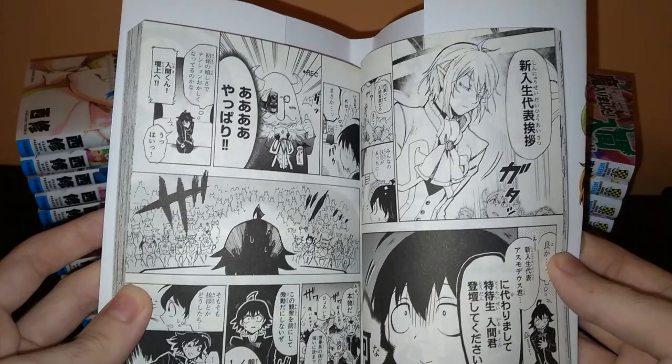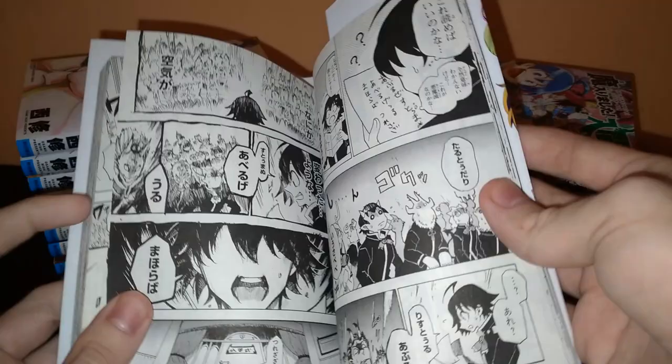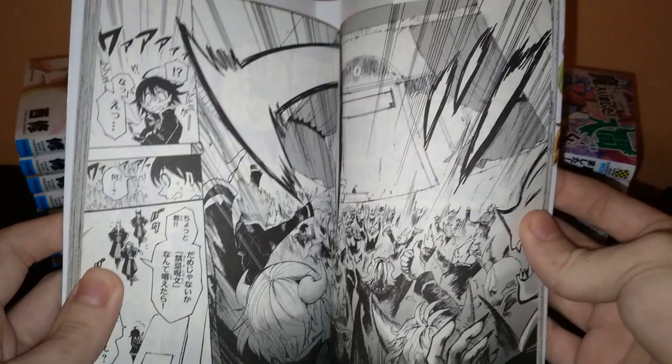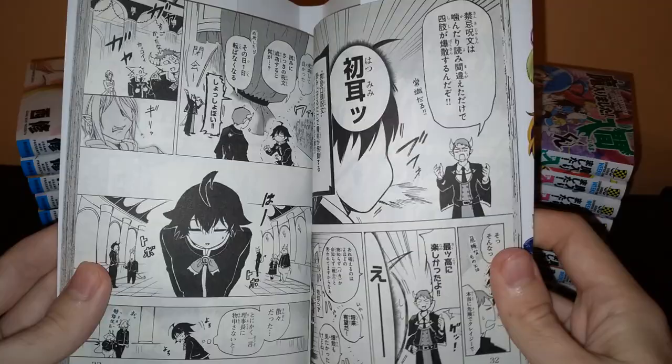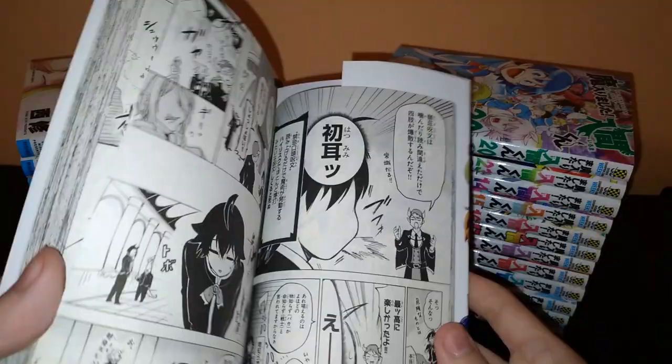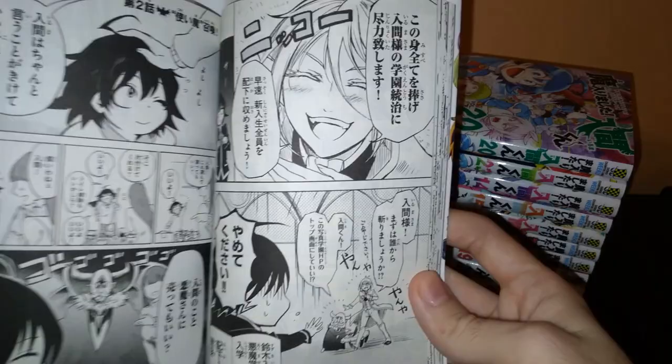He decides it's for the best if he just doesn't stand out, since these demons are going to eat him if they find out he's a human. Of course, Iruma's adoptive grandfather doesn't have the same idea in mind, and makes Iruma read out a very interesting speech that gets the whole demon academy talking about how crazy and gutsy Iruma is, which leads to some trouble and misunderstandings. Iruma has a confrontation with Asmodeus Alice, but things eventually work out and they become friends.